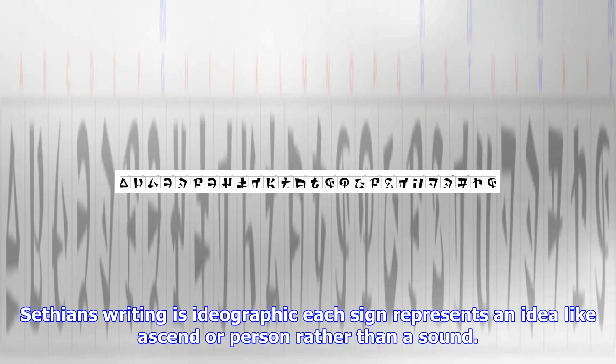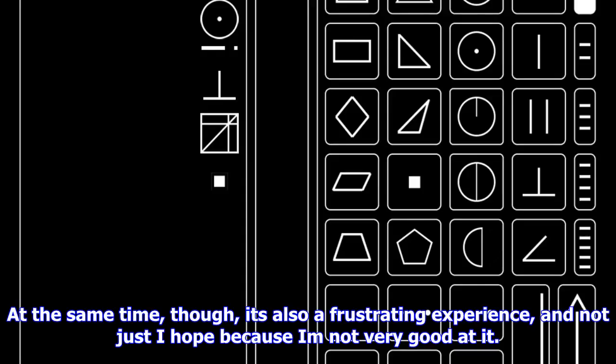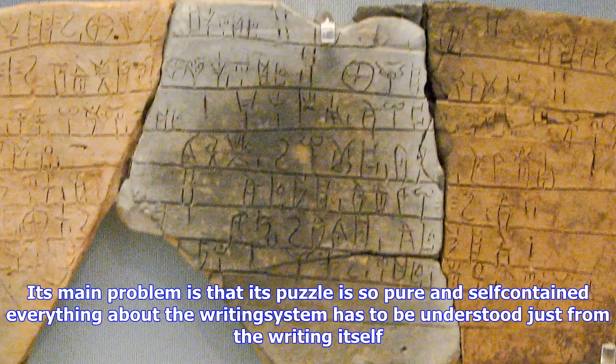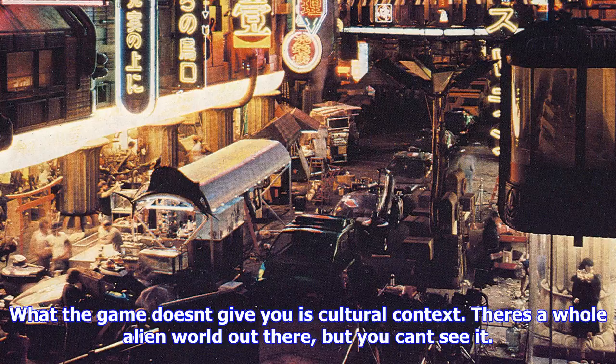At the same time, Sethian is also a frustrating experience — and not just, I hope, because I'm not very good at it. Its main problem is that its puzzle is so pure and self-contained: everything about the writing system has to be understood just from the writing itself. Your main tools are interacting with the AI chatbot — with all the foibles of any chatbot, you'll rapidly learn the 'I don't understand that question' response — and looking up signs in a notebook that magically fills up for you. What the game doesn't give you is cultural context. There's a whole alien world out there, but you can't see it. Your notebook contains references to scholarly debates or cultural influences on this alien civilization, but you can't read them in full. As a player, you know less than the character you're supposed to embody.